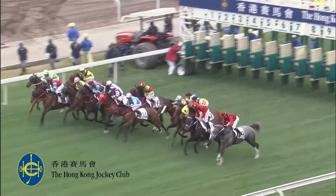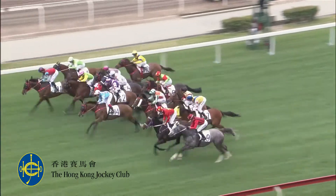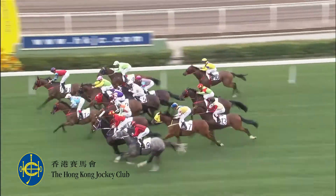Gates are open and they're off. They basically came out as one, with Good Days driving forward.